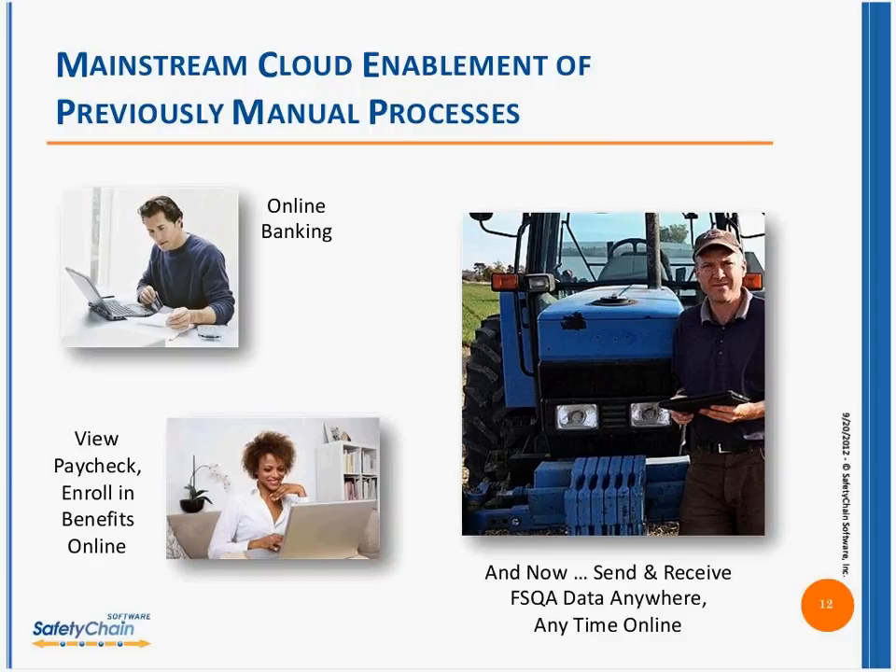Think about what the cloud has done to those industries — it's made them more efficient, it's faster, and it gives us better customer service because we can actually access that information. And that is what's happening with cloud computing and FSQA. We're taking the filing cabinets — I've been in many client facilities with huge filing rooms, just filing cabinet upon filing cabinet — and putting that information at your fingertips. You can go online very quickly and pull up the last check, the last HACCP check, or the last interaction you had with your supplier. That's what cloud computing is enabling us to do for FSQA today — it's taking us to that next level.